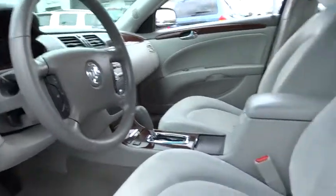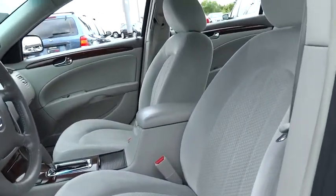This beauty is sure to make you the talk of the neighborhood. So call or drop in for a test drive today. Good day.